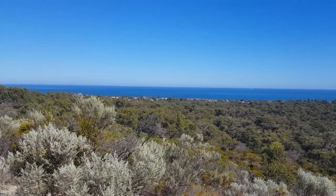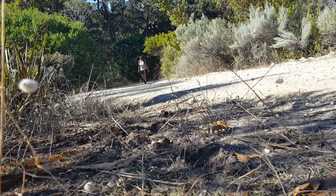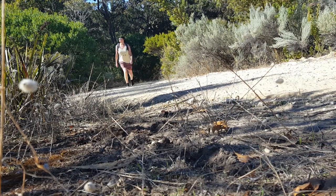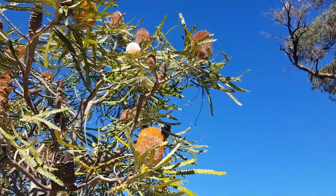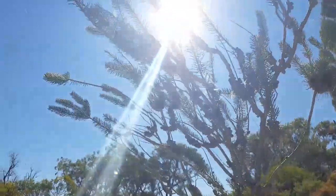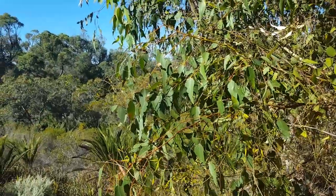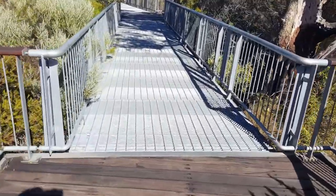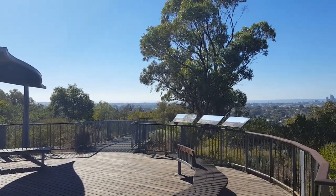So the first thing we're gonna do is walk up this freaking hill all the way up to the top of Rear Bold Hill, where the main lookout is, have a nice view of Perth and of the ocean from up there, and then we'll start work on the full trail around. So we've made it to the top of Rear Bold Hill and we've got wonderful 360-degree views all the way across Perth and surrounds.